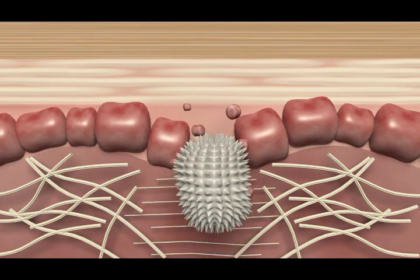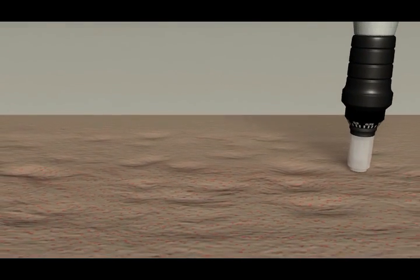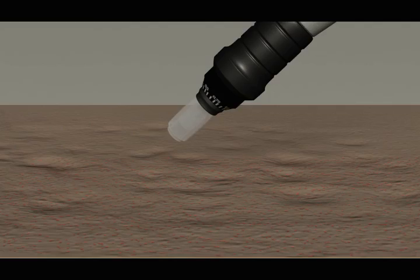Our Milano Pen is designed to produce exceptional results in the treatment of depressed acne scars. Other skin scars can also be safely treated with our advanced medical device.